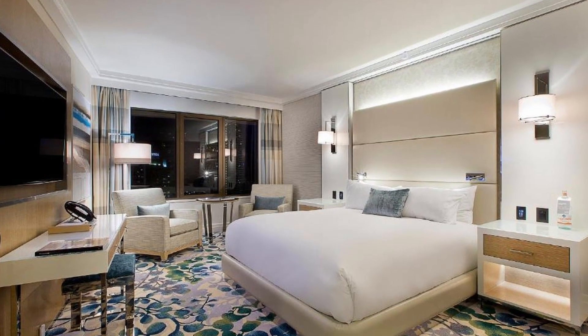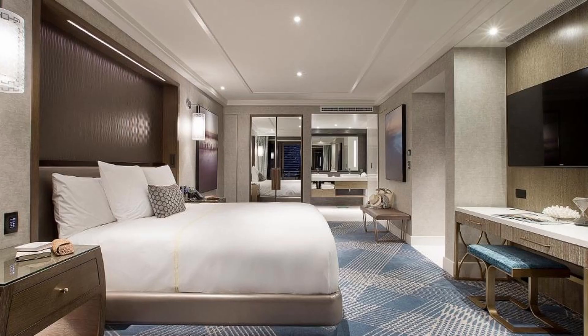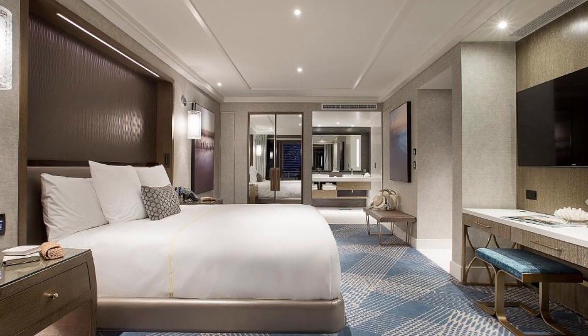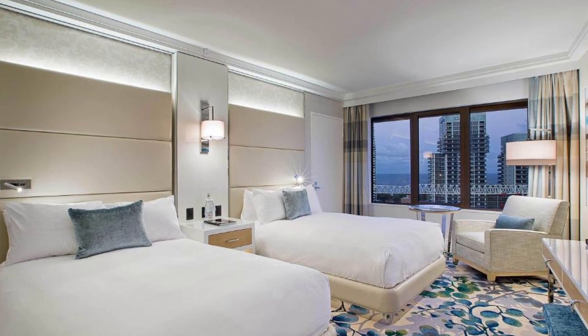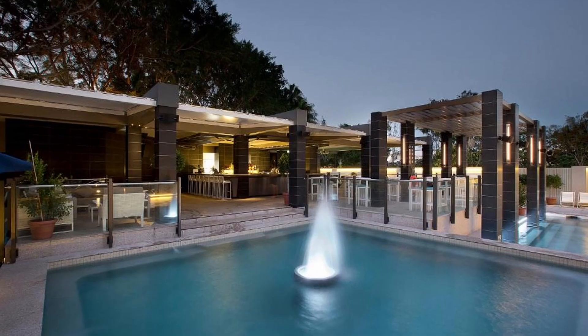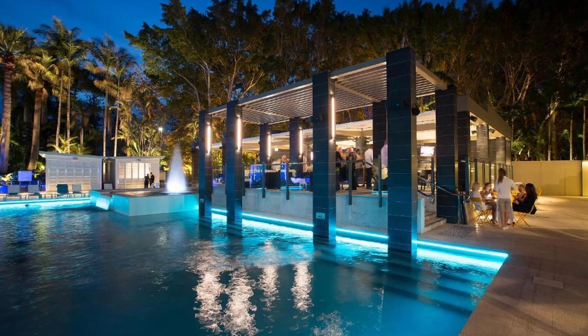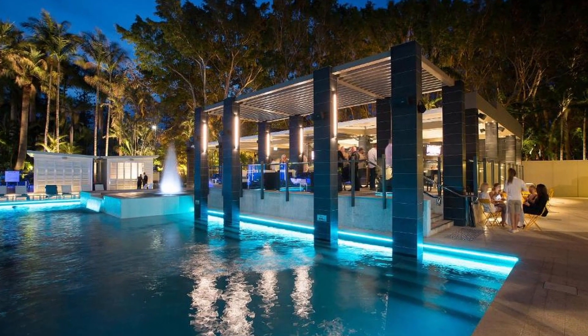Individual climate control, cable TV, and an in-room safe are included in every room. Each room offers a workstation with high-speed broadband or wireless internet, as well as a flat-screen TV with movie and game channels. Broadbeach shops and eateries are just a short walk away for guests.